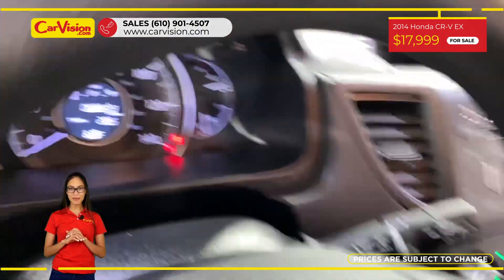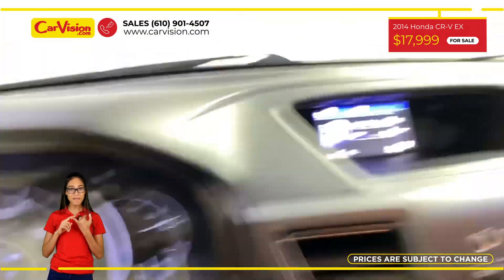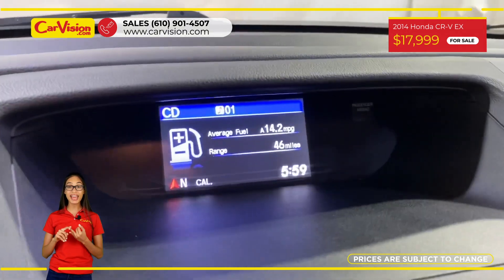Among its amazing equipment, this car has Eco Mode, Backup Camera, and 2 keys.